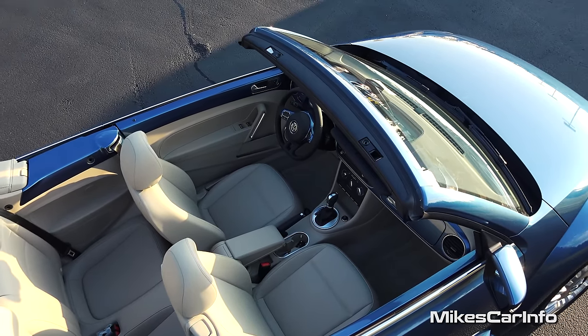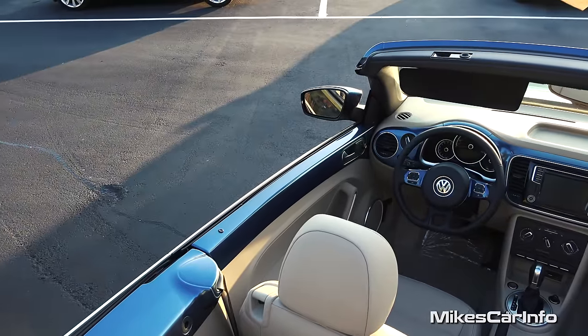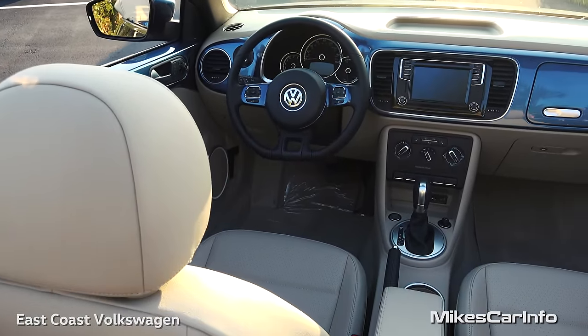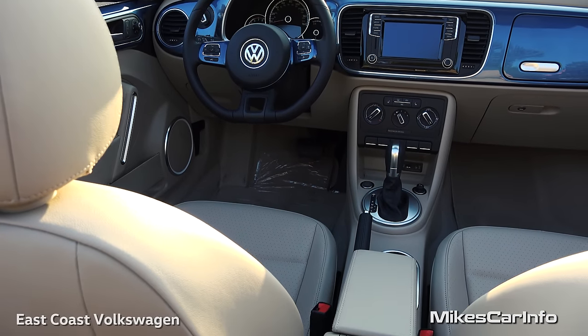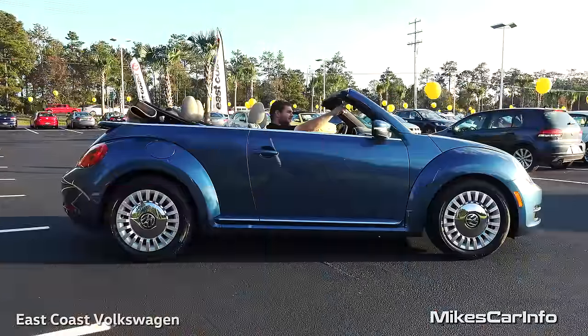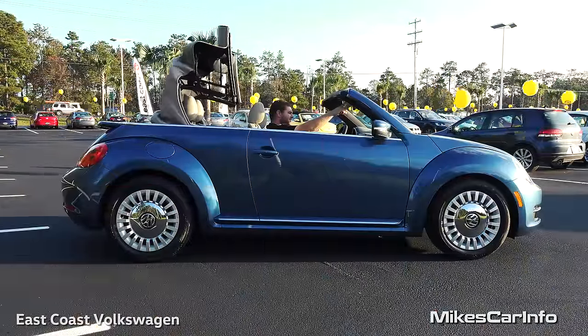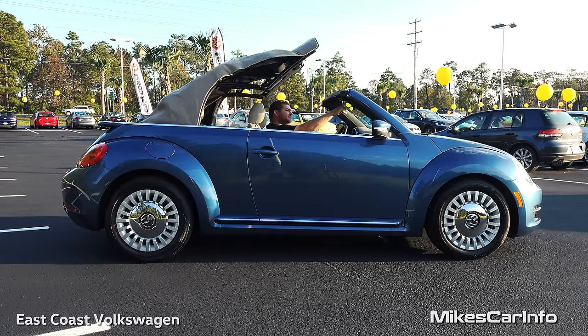Hey, this is Mike. I am in Myrtle Beach, South Carolina, and I'm visiting East Coast Volkswagen. I'm checking out a 2016 Volkswagen New Beetle with the 1.8 liter turbo, and this is a convertible. This is a really sweet car, and I'm super excited to show it off to you.